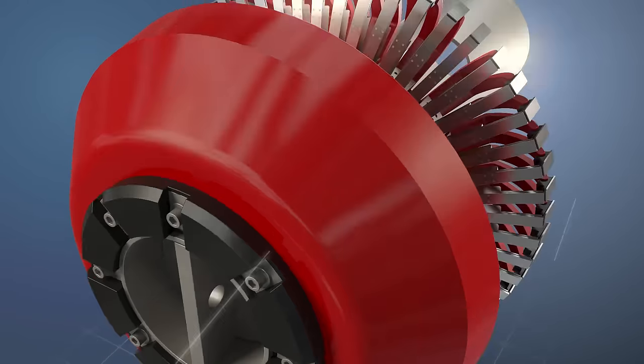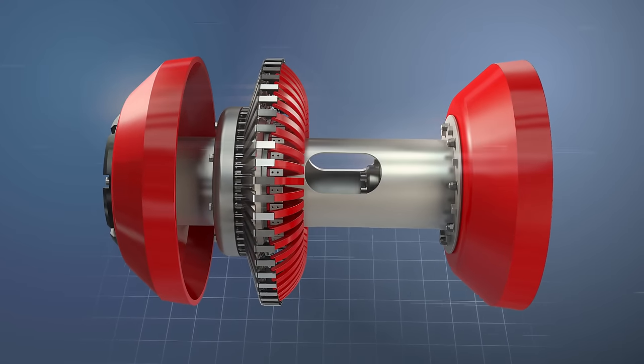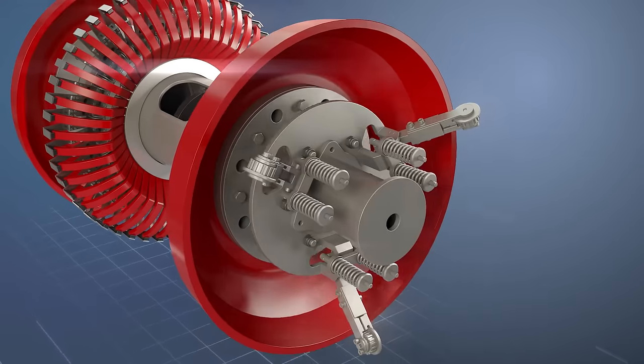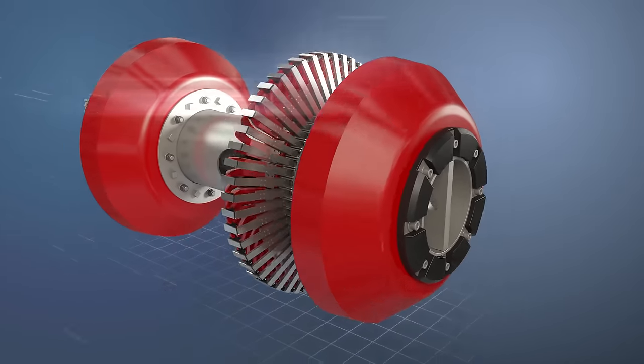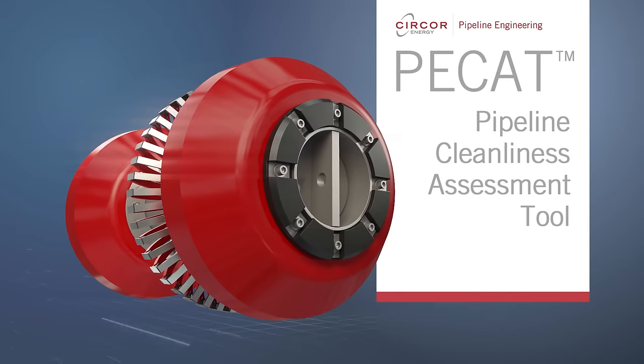Pipeline Engineering, a Circor Energy company, introduces PCAT: an ATEX certified specialist tool designed to provide complete pipeline cleanliness assessment with added calipering capability.